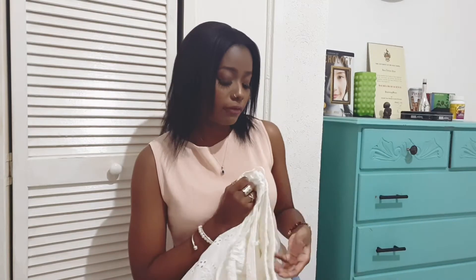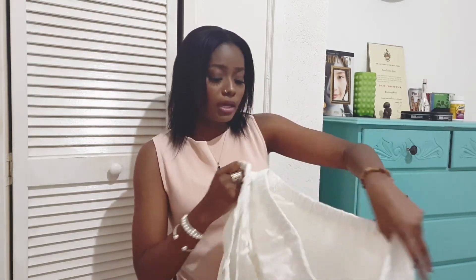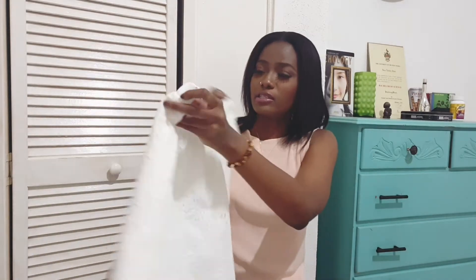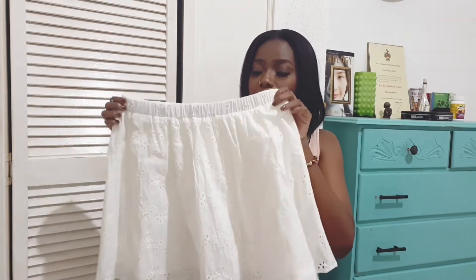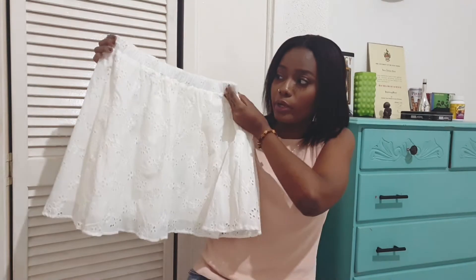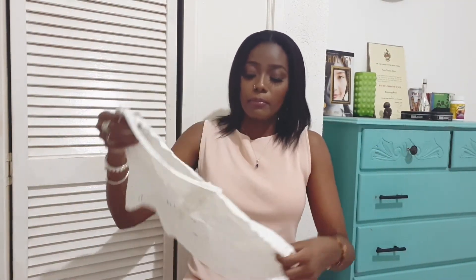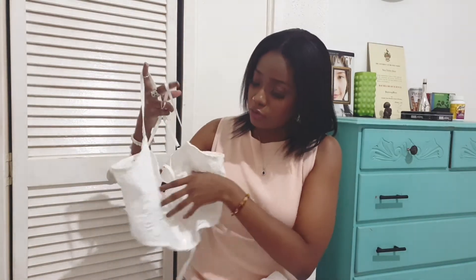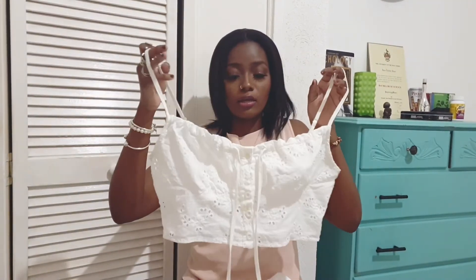Next I have a two-piece set from Zaful — an eyelet two-piece set, 100% cotton as well. I got the skirt in a large; I could have gotten a medium because it's a bit bigger on the waist, but I'm still wearing it. It's a cute skirt you don't even have to wear as a set. The top has a drawstring at the front you can tighten, and it looks really cute.